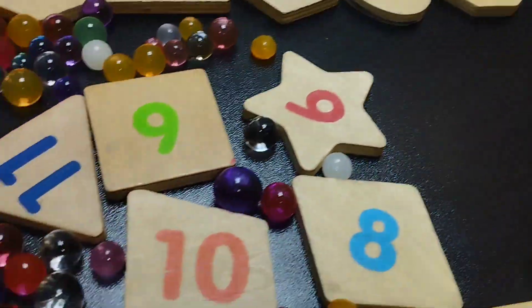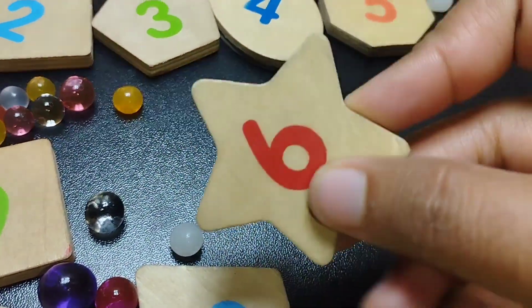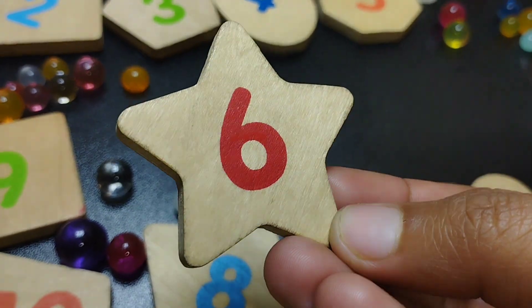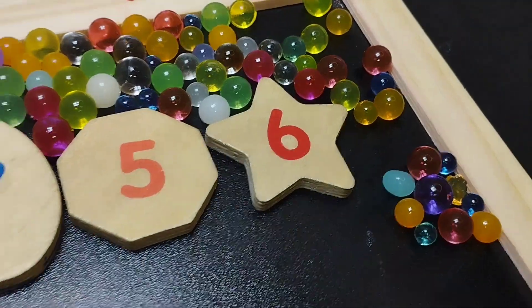The next shape is star shape. This is star shape. The number is six.